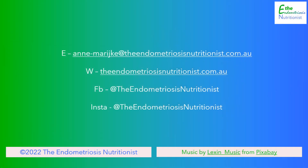That's it for today, see you again in a couple of weeks. Bye for now. If you want to learn more about nutrition for endometriosis, go to my website at www.theendometriosisnutritionist.com.au.